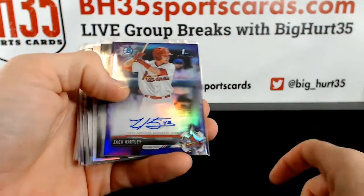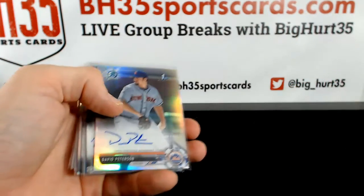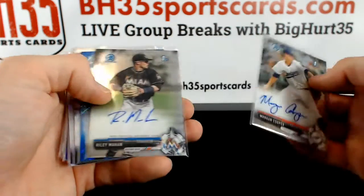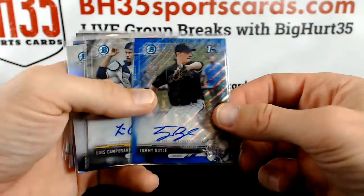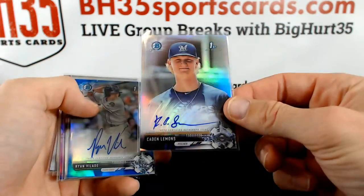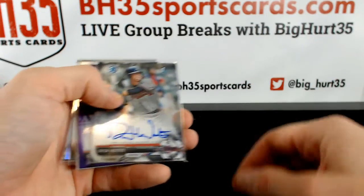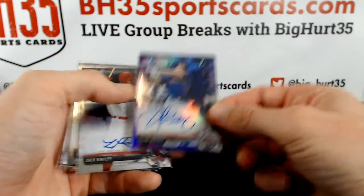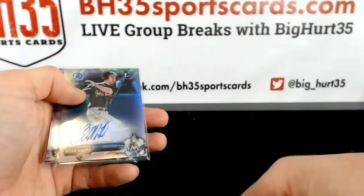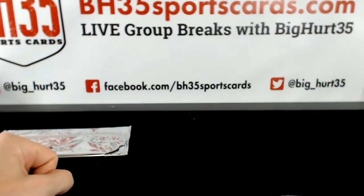Riley Mahan green, Zach Kirtley purple, Joe Perez black, David Peterson Refractor, Morgan Cooper, Mahan, Tommy Doyle blue wave, Campuzano, Cade Lemons, Ryan Villade blue, Drew Waters, Quinn Brody purple, Zach Kirtley base, Cheater Downs base, Brian Miller Refractor, Velade, Velade base.